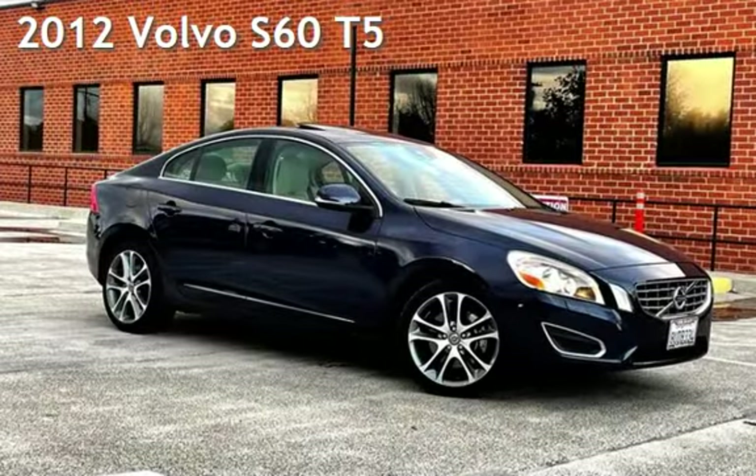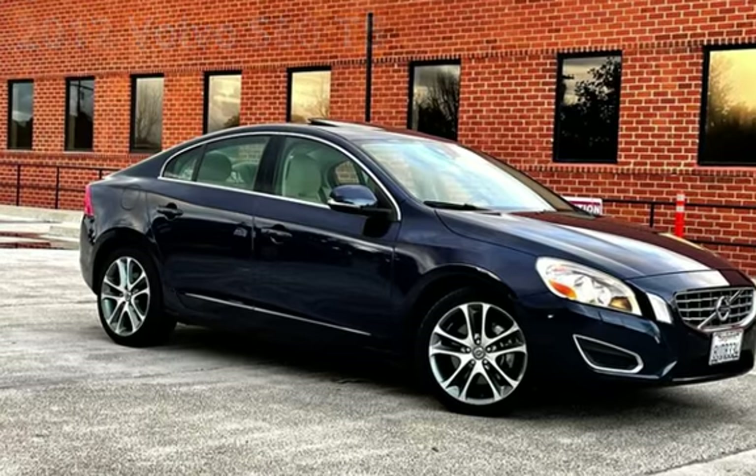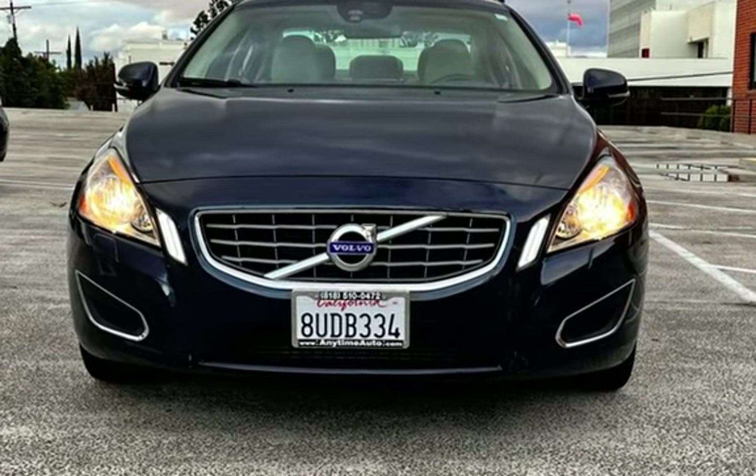Presenting a pre-owned 2012 Volvo S60 T5. This four-door sedan has a five-cylinder, 2.5-liter I5 engine, with front-wheel drive and an automatic transmission.